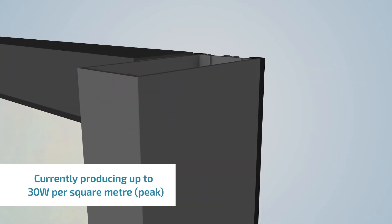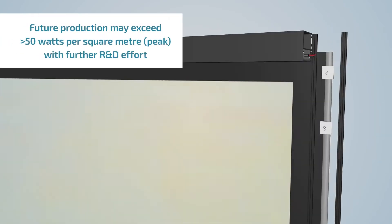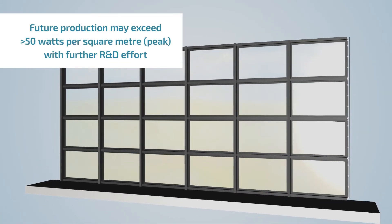Currently, Clearview panels can produce up to 30 watts of power per metre squared. With further R&D effort, this figure is expected to exceed 50 watts.